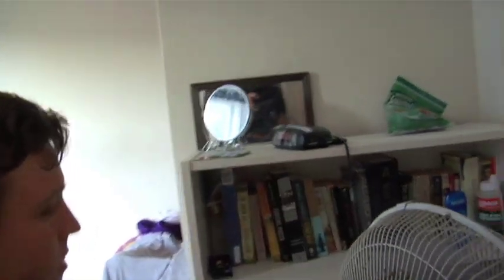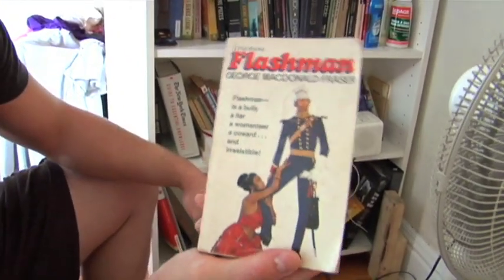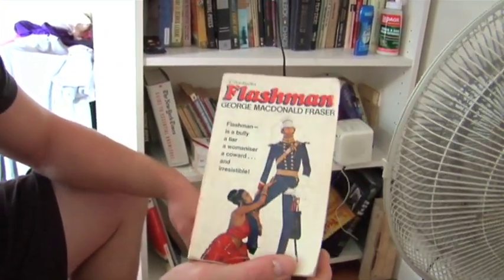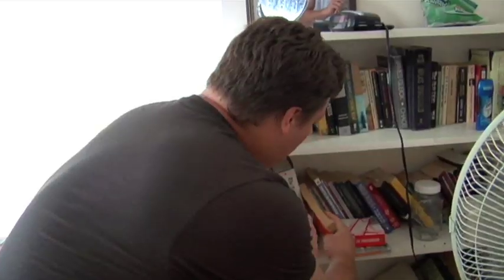Here's my bookshelf — lots of good books there. Here's a good book: Flashman. It's a very, very clever, very funny book and I recommend it. It's actually a series, so that's on my list of enjoyable reads.